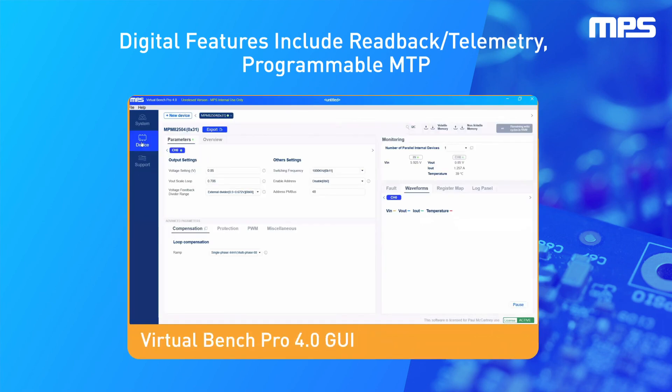Digital features include readback and telemetry, as well as the ability to program key parameters such as output voltage, current limit, soft start time, and protection features.